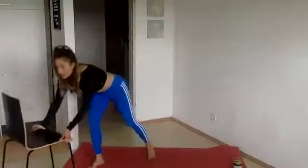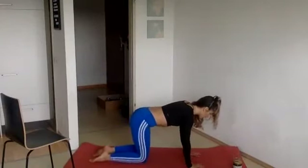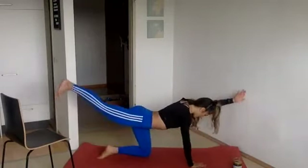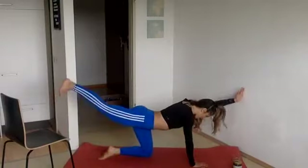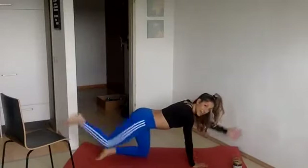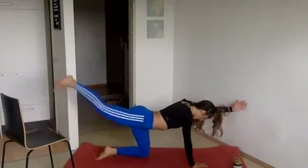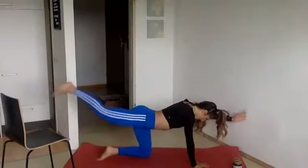You ready to do all those moves one more time, starting with the quadruped limb raises? Let's do it. Slowly coming down to the mat on all fours — alternating arm and leg raises. We're going to do 10 total. Ten, left leg, right arm, and down. Nine. Eight. Good job. Seven. Six. Five. Four. Three. Two. Last one, one. And relax. Awesome.